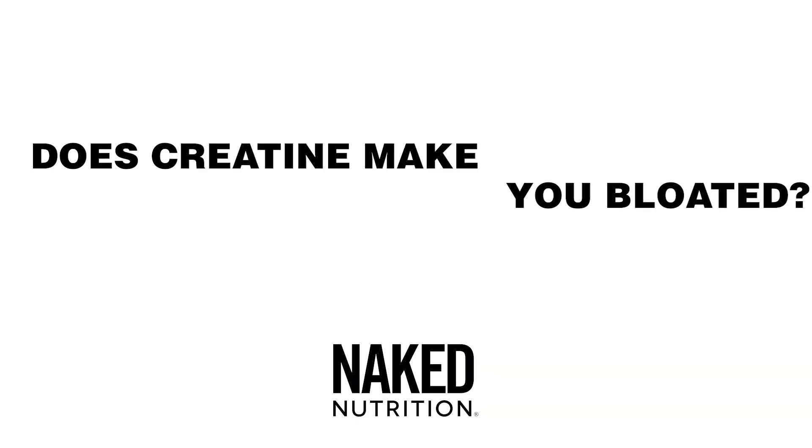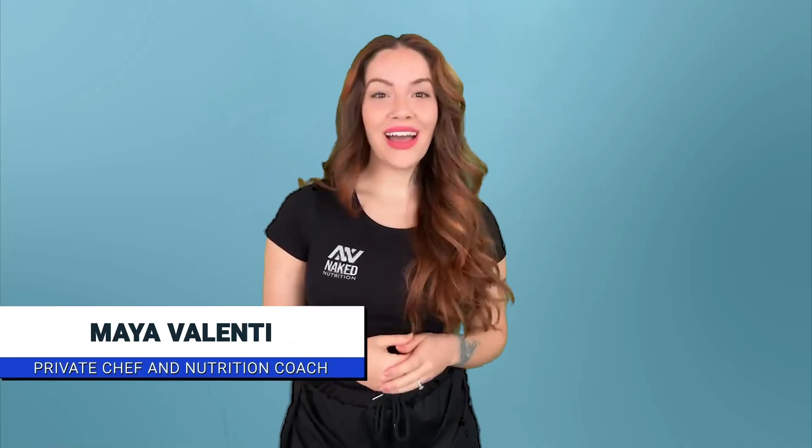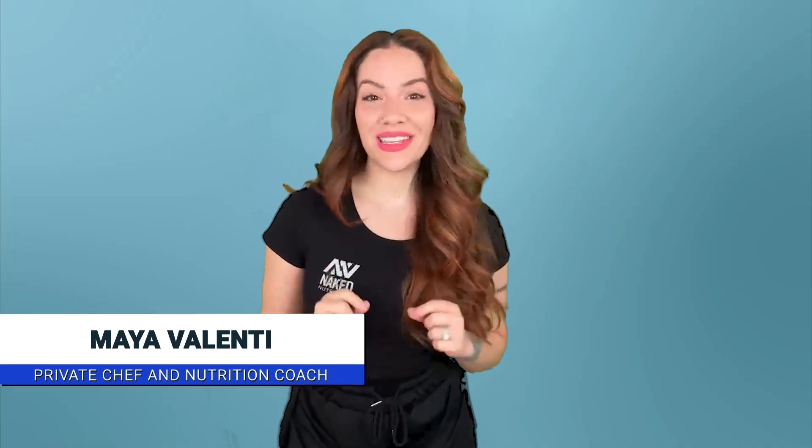Does creatine make you gain weight? Does it make you bloated? Does it make you retain water? Let's figure it out. Hey everyone and welcome back to the channel. I'm Maya Valenti with Naked Nutrition, a private chef and nutrition coach.